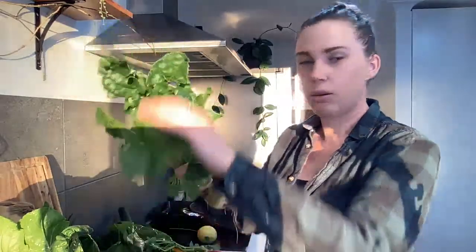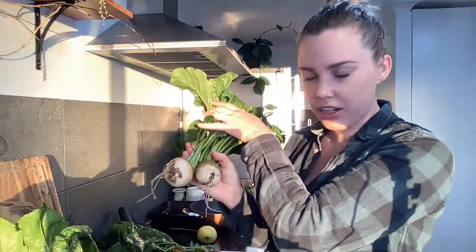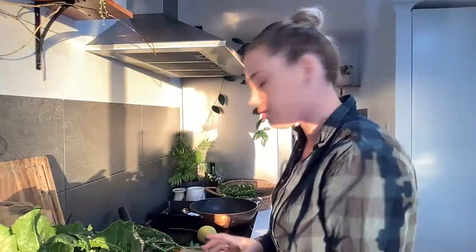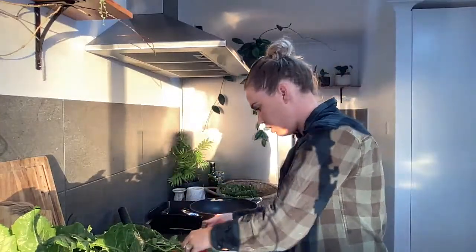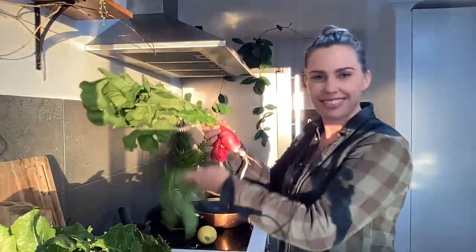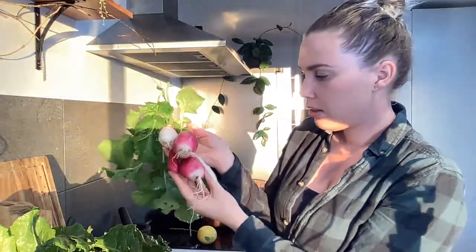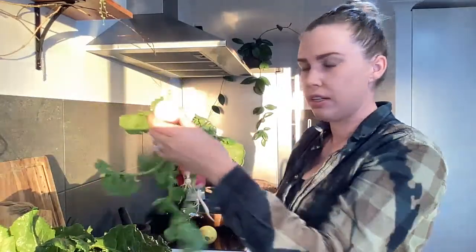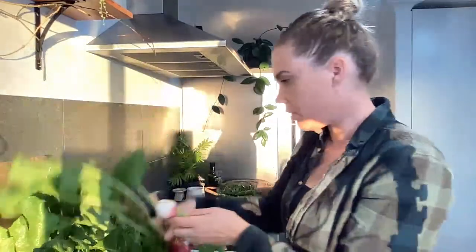I've also got a couple of white beetroot, which look really similar to the radish - they're not very big but I just thought I'd pick them anyway. These are just your regular radishes - this one probably should have been picked earlier. I didn't really notice them because they were hidden under all the leaves.